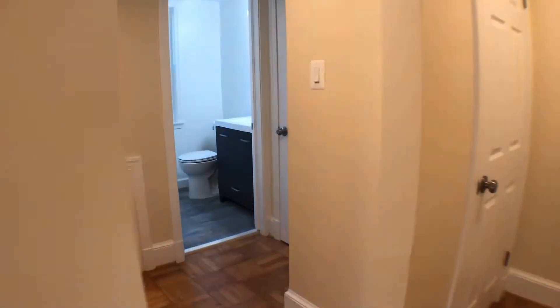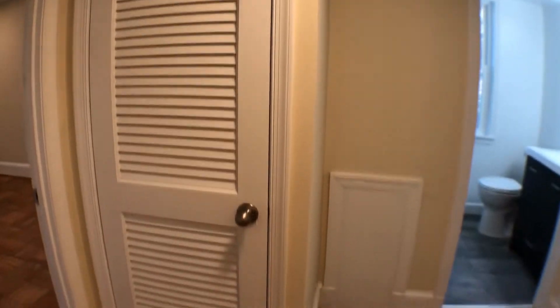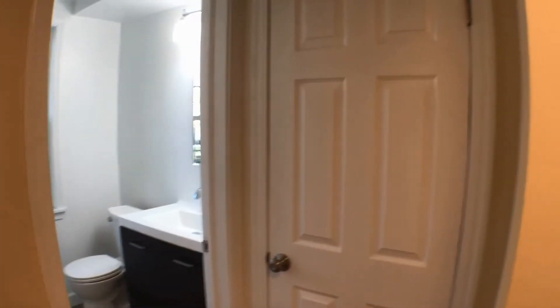I showed you the kitchen area — the living room area is off to the left here. We're gonna walk through to the back. A couple other closets to talk about: behind this door, washer and dryer — brand new, never been used before. Behind that other door is another closet.